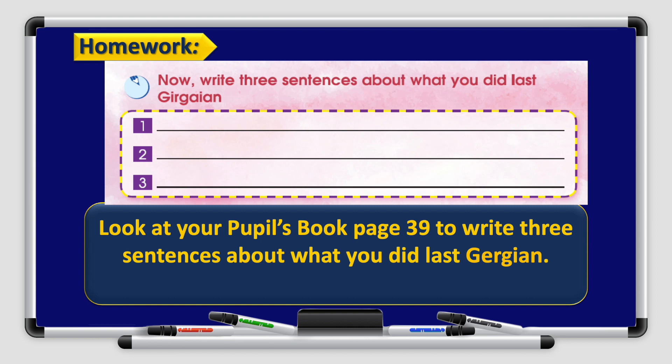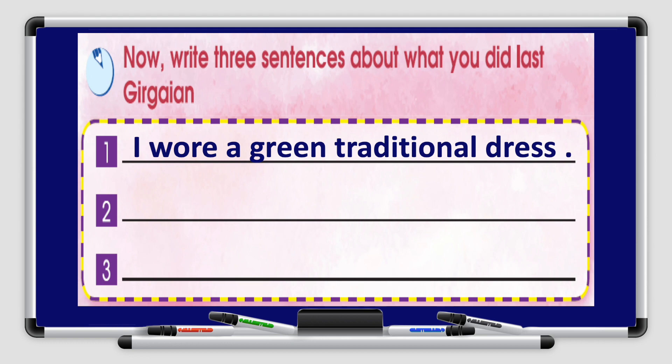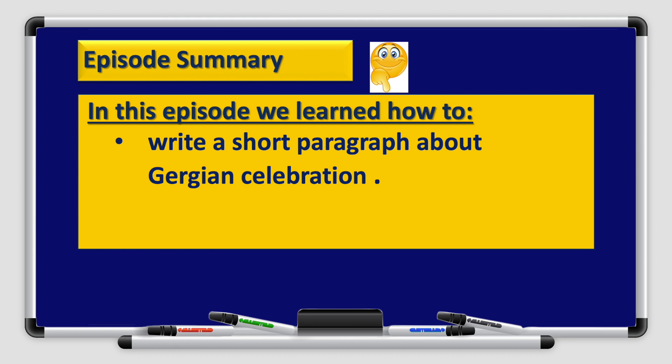Now we have homework. Look at your pupil's book page 39 and write three sentences about what you did last Gurqi'an. The first one is always done for you: number one, I wore a green traditional dress. Do not forget to complete two and three — write very good, correct sentences about what you did last Gurqi'an. We have reached the end of today's episode and we learned how to write a short paragraph about Gurqi'an celebration using the graphic organizer. Thank you for watching, boys and girls. We hope to see you soon.